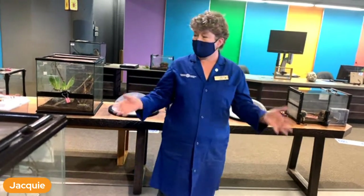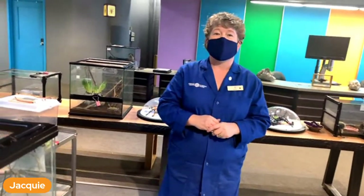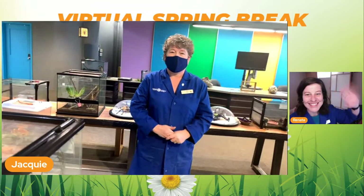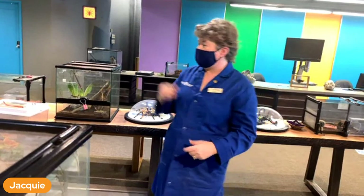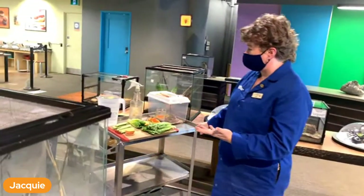Okay great! So we're going to start feeding, but before I start I want to let you know that Renata is my second hand off the scenes and is going to be helping me with any questions you have. I have my tray here and I've already cut up all the food that we're going to be using.